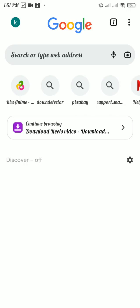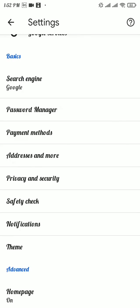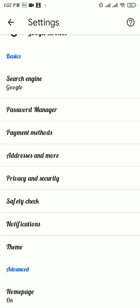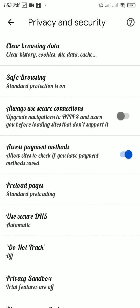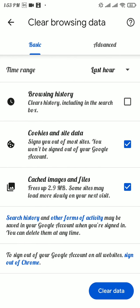Once you're in your web browser, tap on the three lines at the top right, then tap on the Settings option, and from there tap on Privacy and Security option. Now tap on the first option, Clear Browsing Data. Make sure to tick these two boxes and then tap on the Clear Data button.